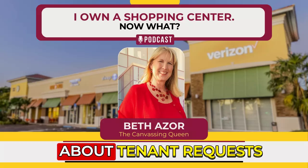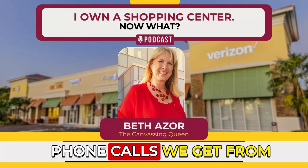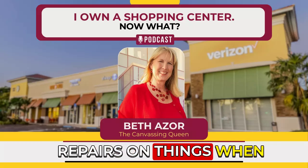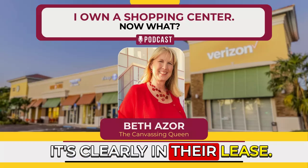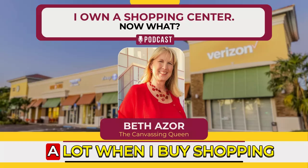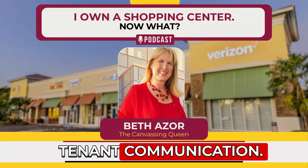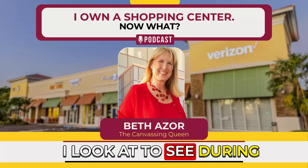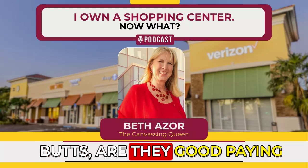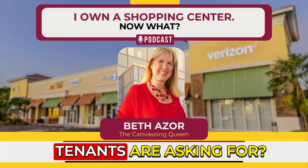Today I want to talk about tenant requests — emails, texts, and phone calls we get from tenants asking us to make repairs when it's clearly in their lease that it's their responsibility. When I buy shopping centers and inherit tenant communication, I look during due diligence to see if the tenants are pains in the butts, if they're good paying tenants, any defaults, and what things the tenants are asking for.